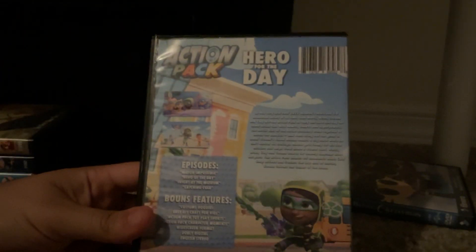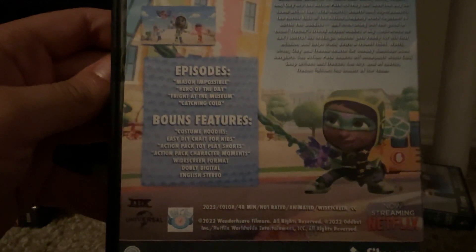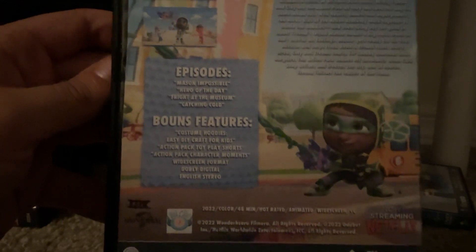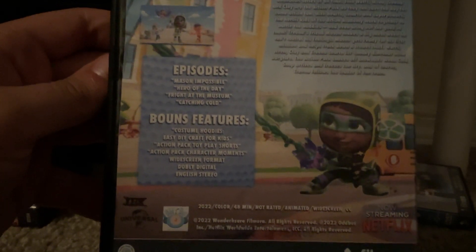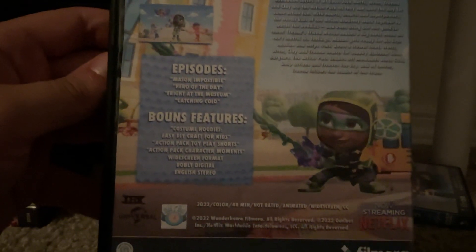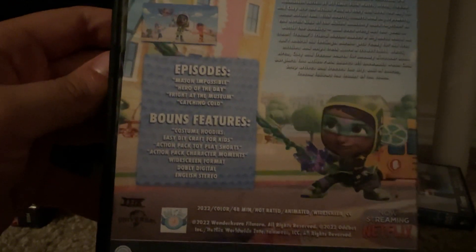Here's the front, spine, profile picture of Watts, and the back. The episodes are Mason Possible, Hero of the Day, Friday at the Museum, and Catching Cold. Bonus features include costume hoodies, easy DIY craft for kids, Action Pack toy play shorts, and Action Pack karate movements. Not rated and it's 48 minutes. It's also rated for Canada.